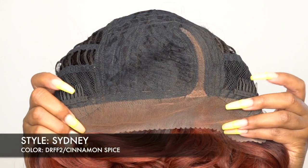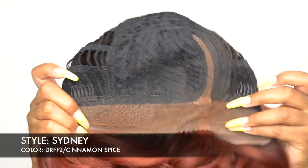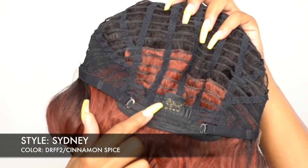The cap — you get two combs up front, one at the back, and adjustable straps. It's a regular cap construction, medium cap size, and it's pretty comfortable for the most part. The texture is a light jacket texture.